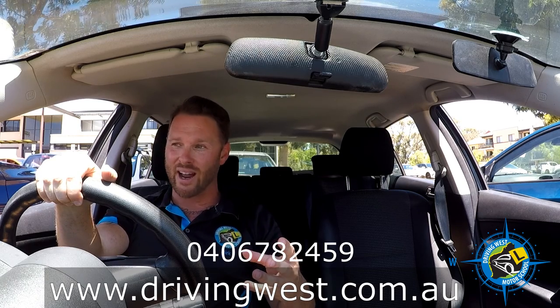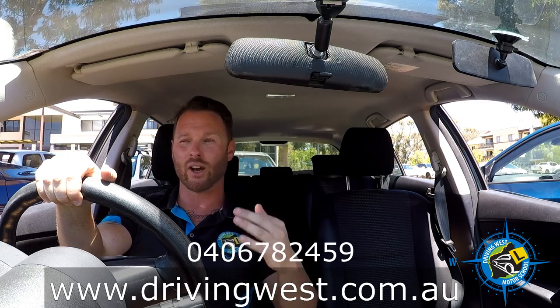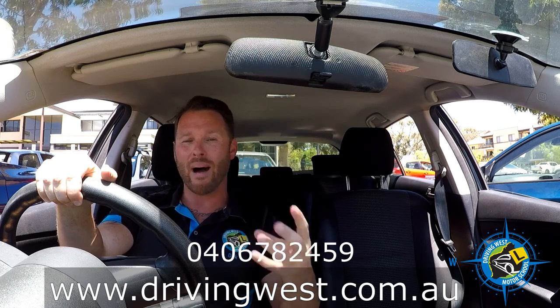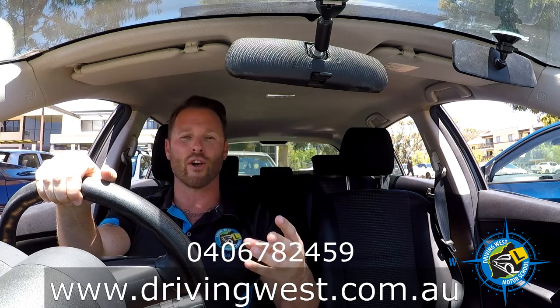Before we get started, please subscribe to our YouTube channel. We're going to have a lot more of these awesome videos helping you learn how to drive, be safe drivers, and pass your test. Please also like this video because I want everyone to be able to watch it and learn from it.